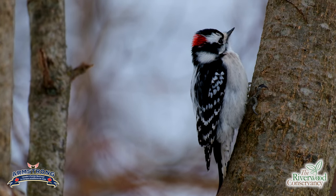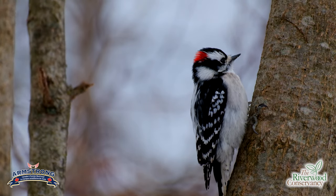They also like safflower seeds and things like that. The one that just landed on my hand is actually a male. How you know it's a male is it has that big red splotch on the back of its head. So with downy woodpeckers, the male has the red splotch, and the females don't have any red on the back of their head — that's how you can tell the difference between the two.